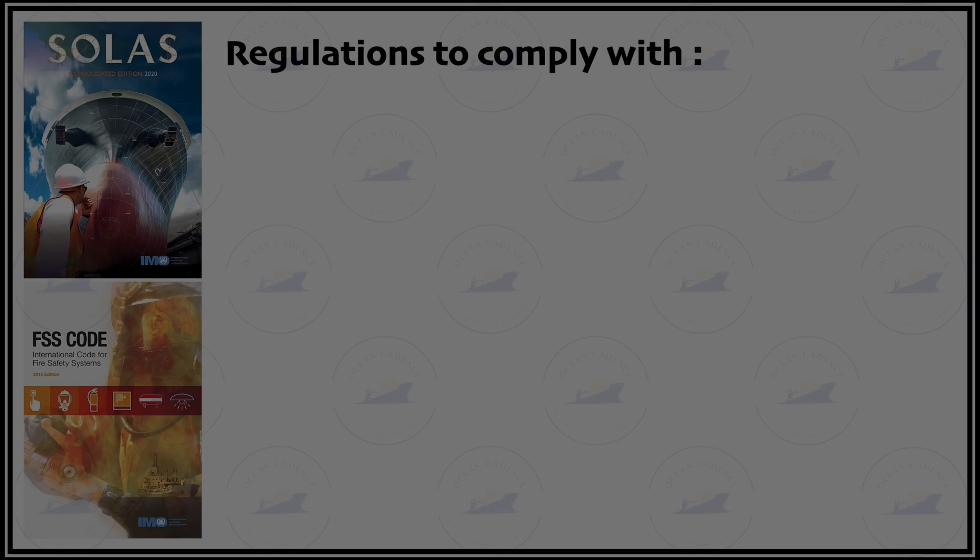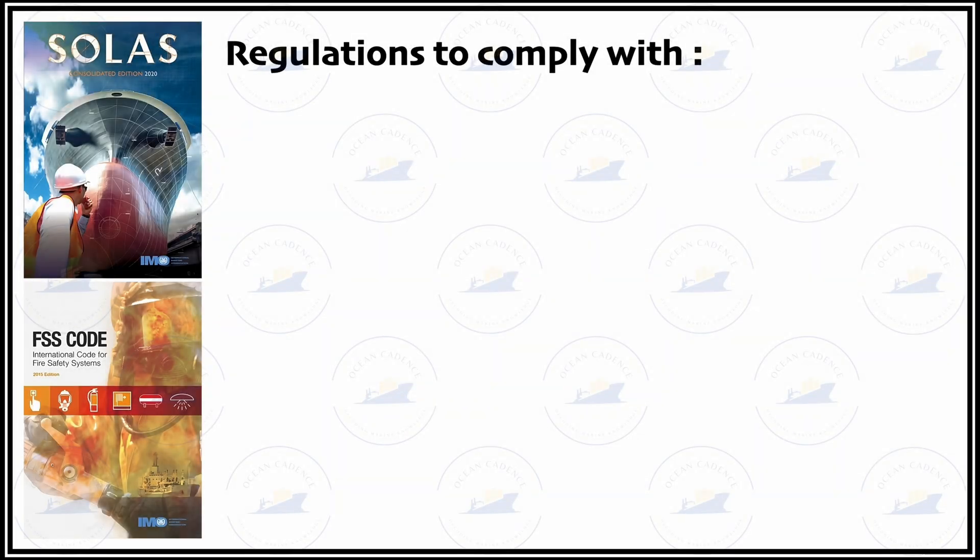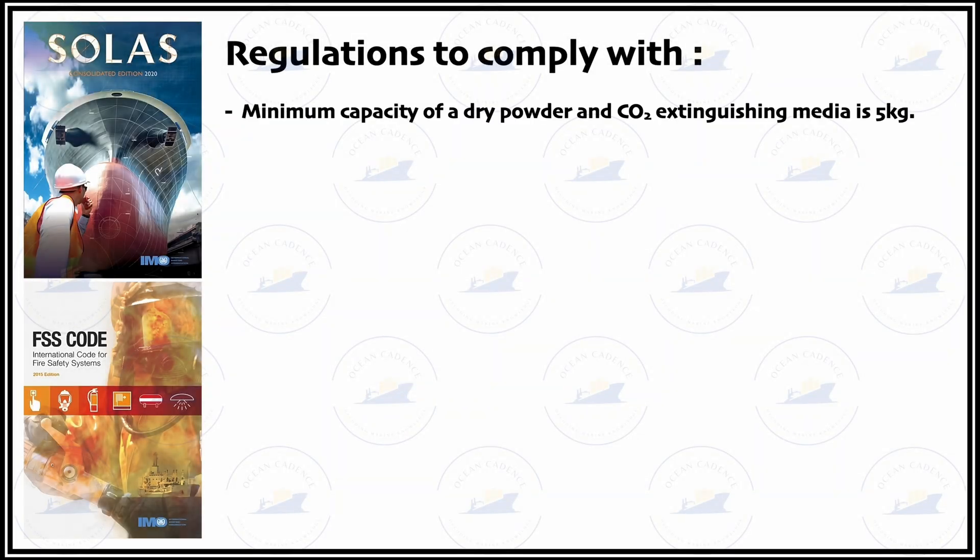The first regulation states that if a DCP or CO2 type extinguisher is placed at certain spots, the extinguishing media inside should be at least 5 kg. As discussed earlier, the empty weight of these extinguishers is close to 6.3 to 6.5 kg.